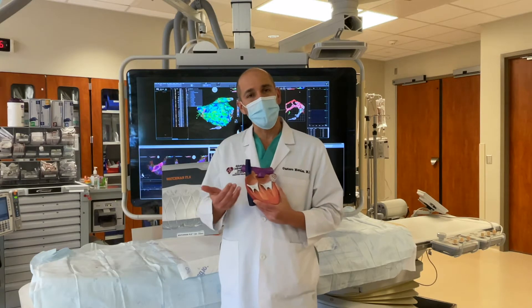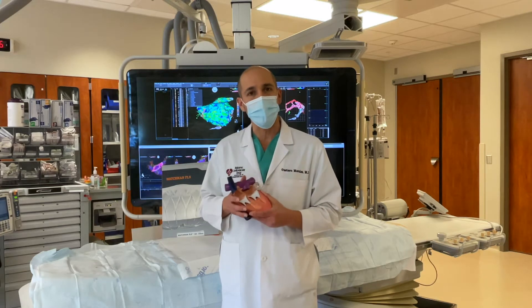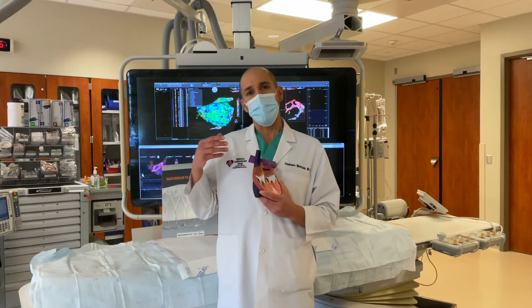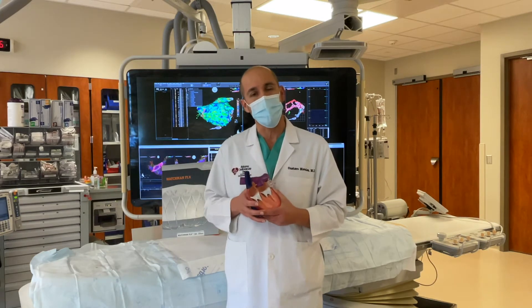Patients that have atrial fibrillation will require blood thinners to prevent clot formation and decrease the risk of stroke. These blood thinners work well; however, in certain patient populations it will not be advisable to take long-term blood thinners, as they may be at increased risk of bleeding in other areas of the body.